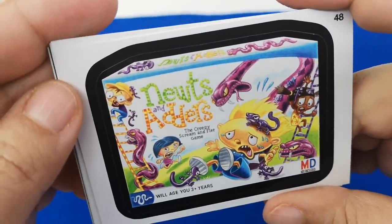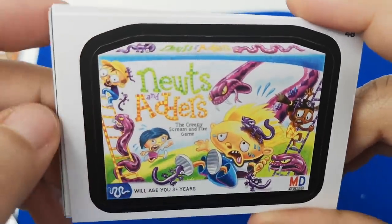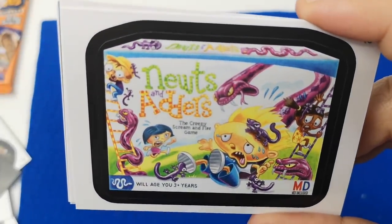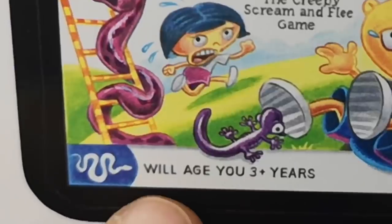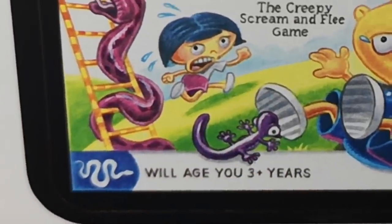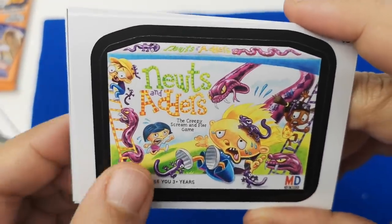'Newts and Adders' — I guess it's like what's it called? Snakes and Ladders. 'The creepy scream and flee game. Will age you three-plus years.' Oh no — that is funny. I like the humor on this one.